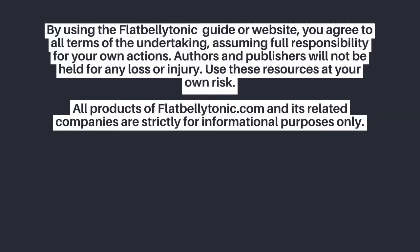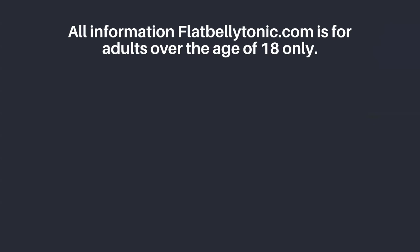All products of flatbellytonic.com and its related companies are strictly for informational purposes only. While all attempts have been made to verify the accuracy of the information provided on our website and in publications, neither the authors nor the publishers are responsible for any inaccuracies. All information on flatbellytonic.com is for adults over the age of 18 only.